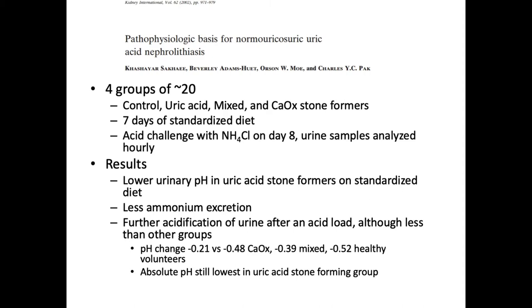One might theorize that diet alone could explain this finding, with high protein causing a decrease in pH or increasing purine load. One study helps to question whether that's truly the case. They took four groups of 20 patients — stone formers and non-stone formers — including patients with uric acid stones, mixed stones, or calcium oxalate stones, and fed them a standardized diet for seven days. At the end of seven days they checked urine pH and then provided an acid load with ammonium to see how urine responded. Even on the standardized diet, patients with uric acid stones had a lower pH and less ammonium excretion, consistent with the proposed mechanism that something intrinsic is going on. The urine further acidified after the acid load in all patients, although less in the uric acid stone formers.